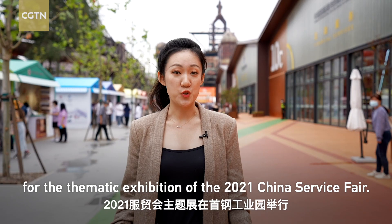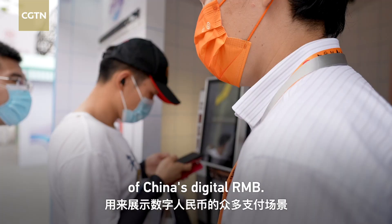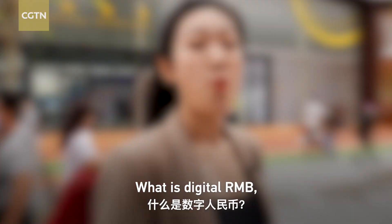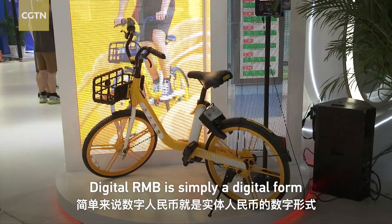The Shougang Industrial Park in Beijing is a site for the thematic exhibition for the 2021 China Service Fair. A special area was set up in the park, showcasing the many payment scenarios of China's digital RMB. What is digital RMB and how do we make payments with it? Let's find out the answers at the digital RMB avenue.